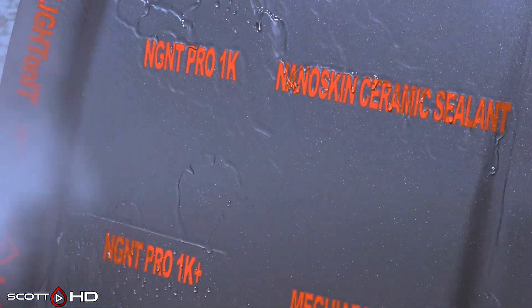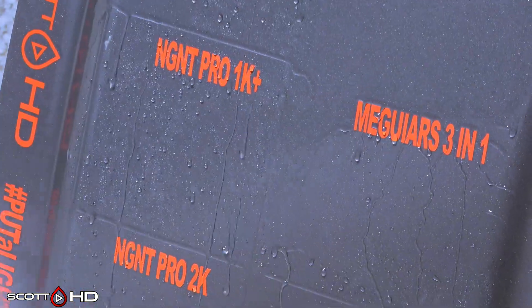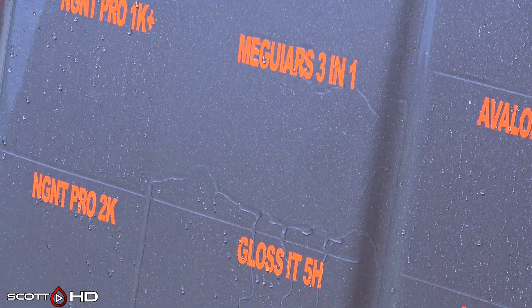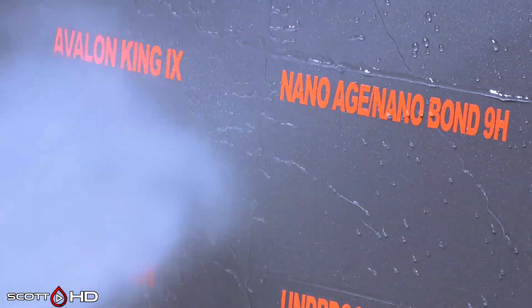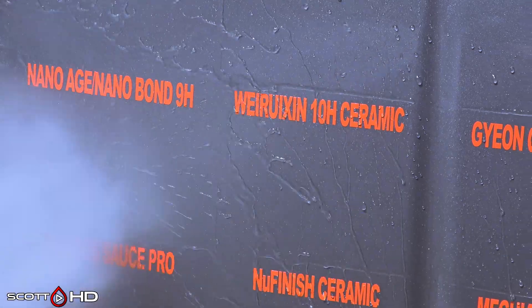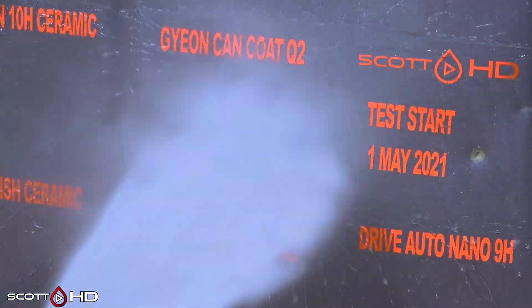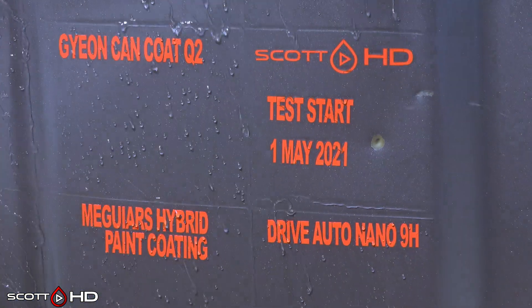nGNT looking good for the 1 and 1K Plus. McGuire's 3-in-1 — we are going to call that weak at the 14-day mark. Avalon King doing all right, but when you compare it right next to Nano Age or Nano Bond, that is significantly more hydrophobic than Avalon King — but Avalon King is still doing okay. The Chinese 10H coating is doing all right. Gyeon Cancoat Q2 looking very hydrophobic — extremely hydrophobic — and where my logo is, that's the control.